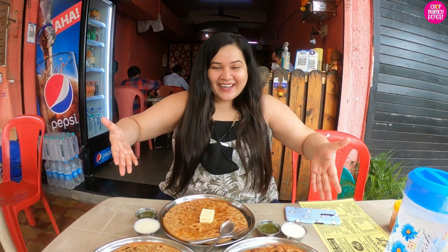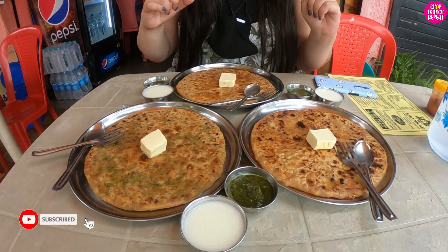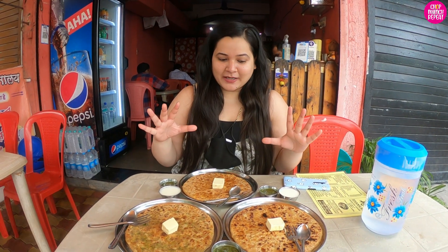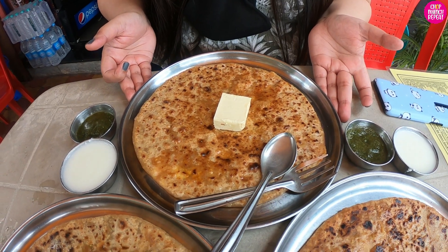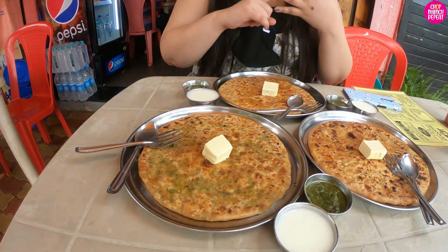My parathas are here, guys! Look at this — look at the size of this paratha! This one is the classic aloo pyaz paratha, this one is cheese garlic paratha, and then this is a mixed paratha with a mix of pudina, green peas, and gobi.